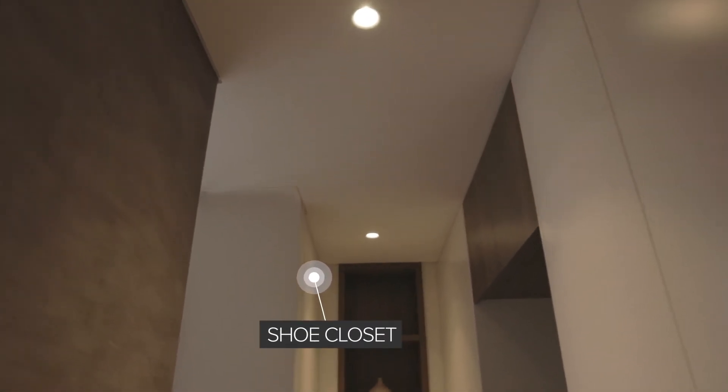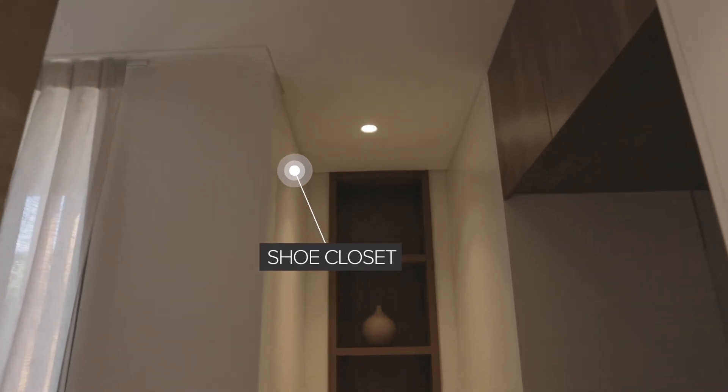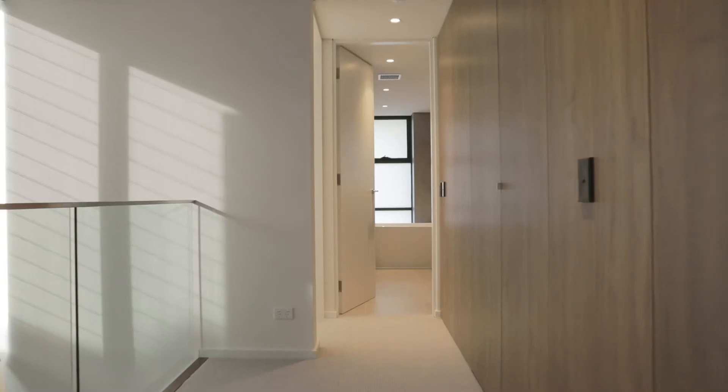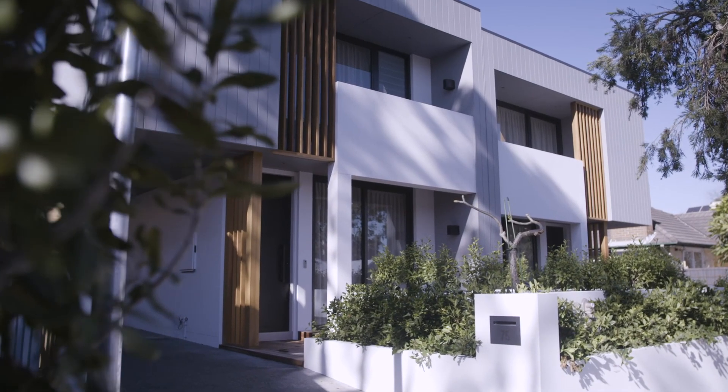The architectural design was guided by the desire to maximise light, space, volume and amenity. As a result, the interior spaces are seamless, comfortable and provide the occupants with a stimulating light-filled environment to live in, creating a physical connection between the inside and outdoor.